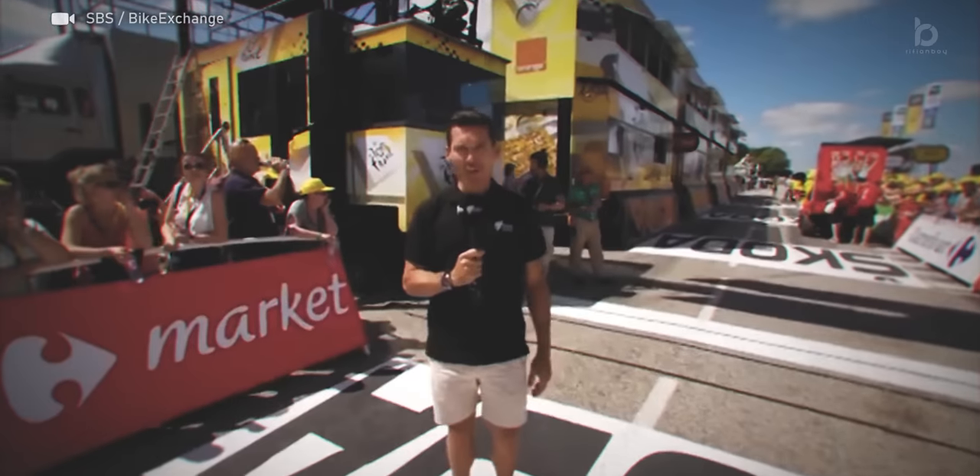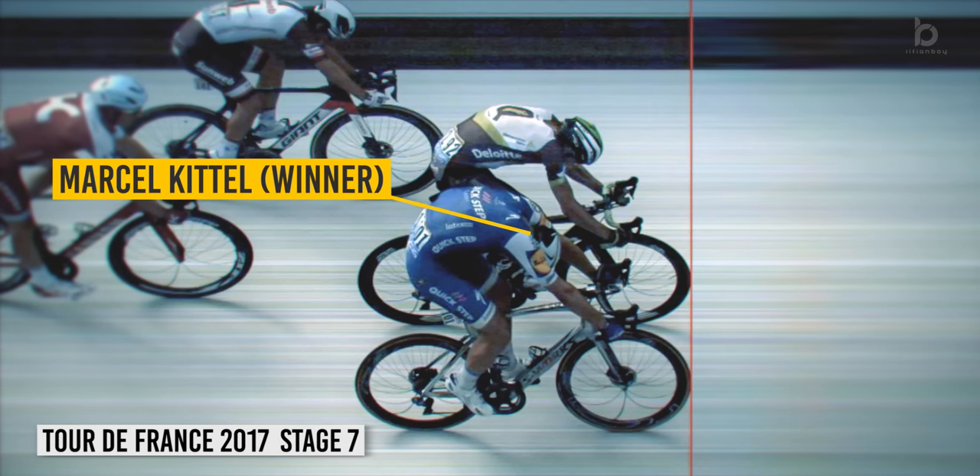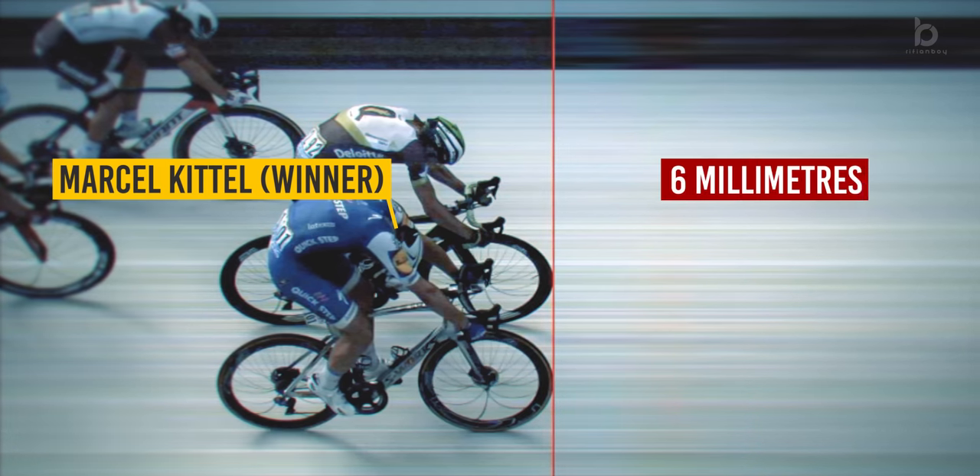The photo finish invention was a great solution to distinguish the winner of a race when the simple eye or a regular camera can't. After hundreds of kilometers of racing, one pixel could be the difference between winning and losing. Just like in this photo from the 2017 Tour de France, the difference between the two riders was no more than 6 millimeters, corresponding to 3 milliseconds in time according to the officials — the closest margin in the history of the race.